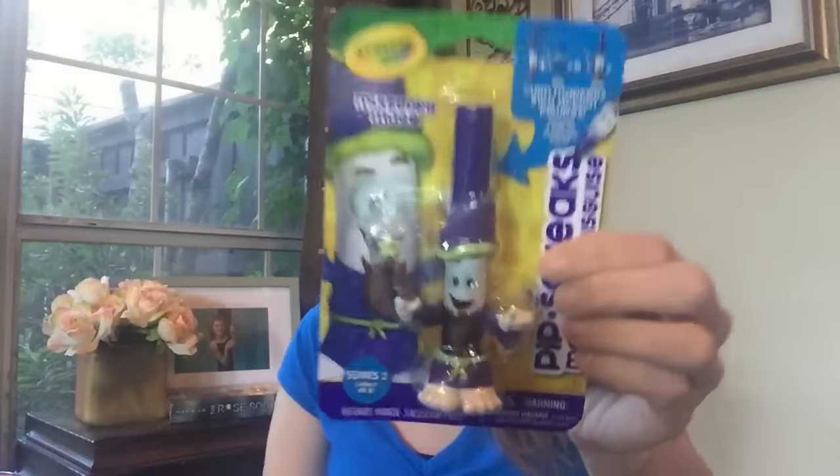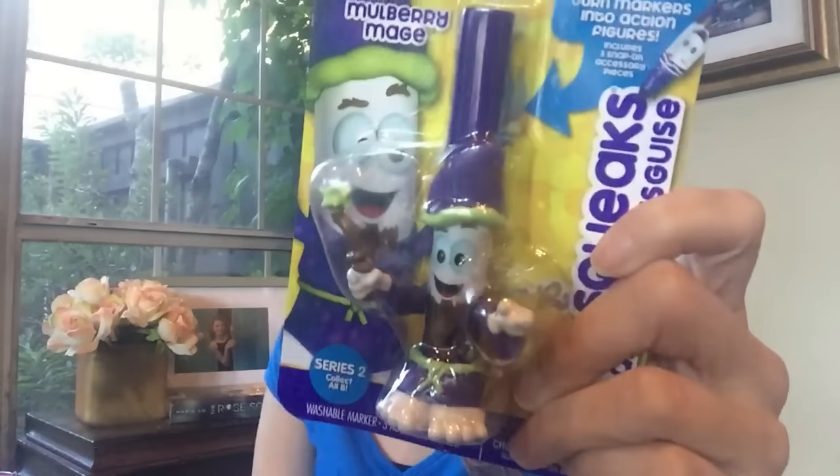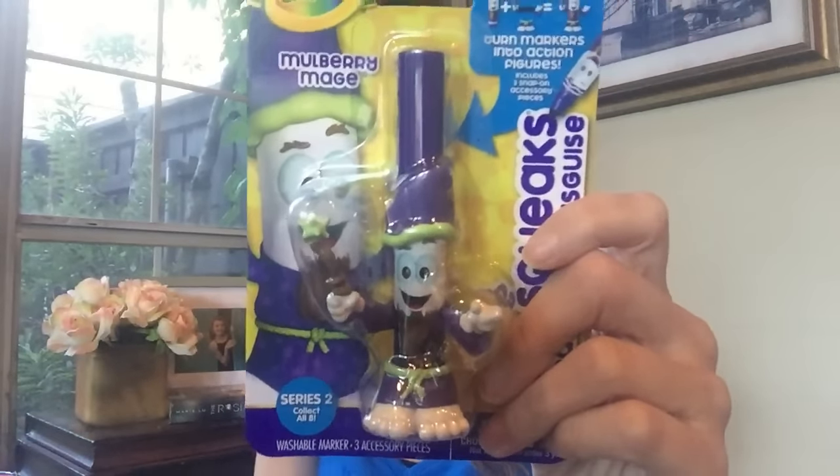I wanted to get this video up now so that this giveaway can have two weeks to run, to give people time to see the video and enter. In the meantime I'm gonna keep picking up things from the Dollar Tree and jam-packing these even further. The final item for purple is going to be this little Pipsqueak markers — I added one for pink, one for blue, and I had a purple one. This one's called Mulberry Match — he's like a magician. Really cute!